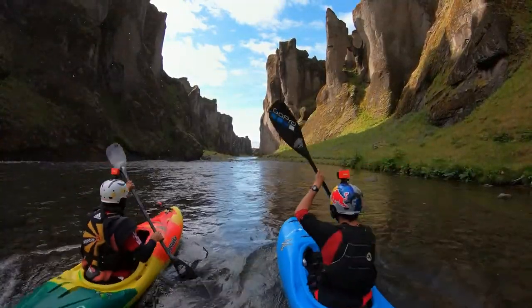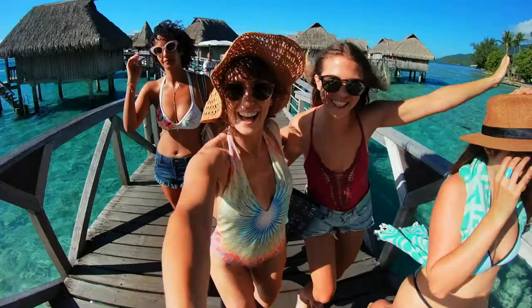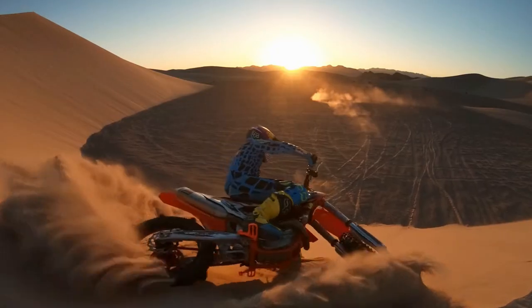Hero 6 is going to give you the richest, biggest, best image yet. Those colors are going to be brighter. The moments are going to feel more authentic, more lively, more evocative, just as you remembered them. Live your life and share your life through amazing video. Nothing is like Hero 6.